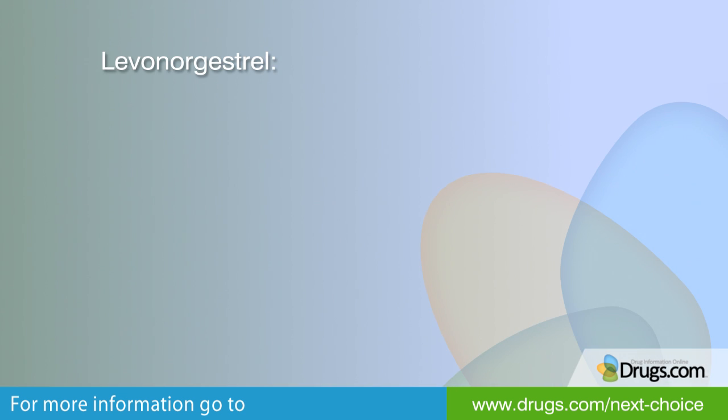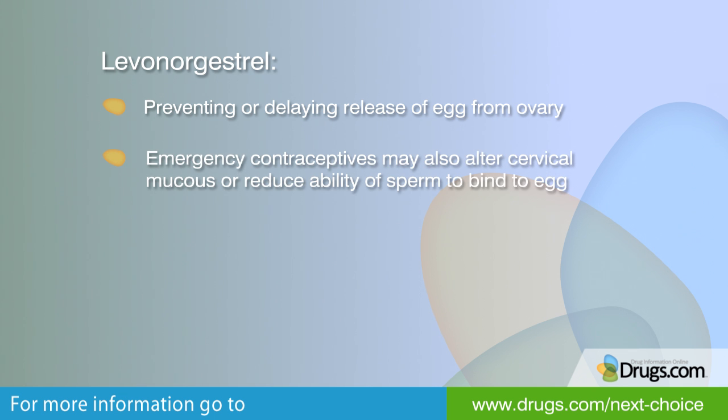So how do these emergency contraceptives work? Levonorgestrel, the medication found in these medications, works by preventing or delaying the release of the egg from the ovary. Emergency contraceptives may also alter the cervical mucus or reduce the ability of the sperm to bind to an egg.